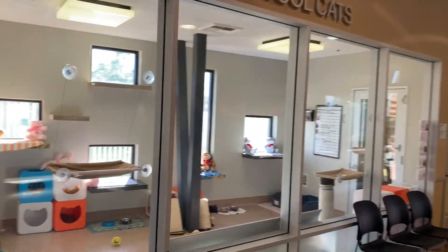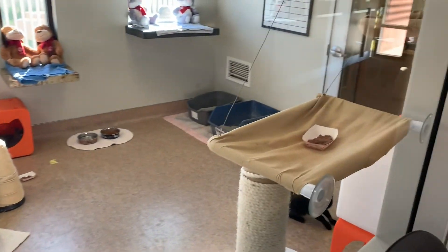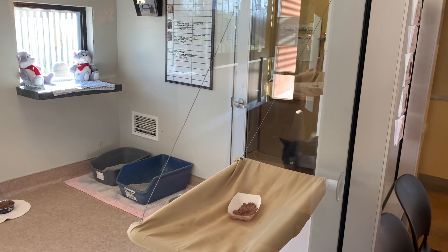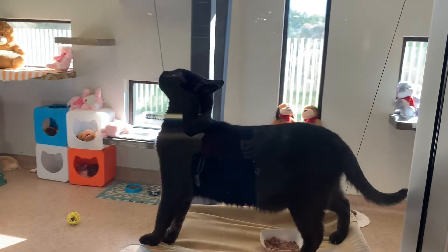When you come in, to the left we have our Cool Cats room, which is where we keep some of our longer-stay cats. This type of environment provides more enrichment and more space for them to move around while they're here.